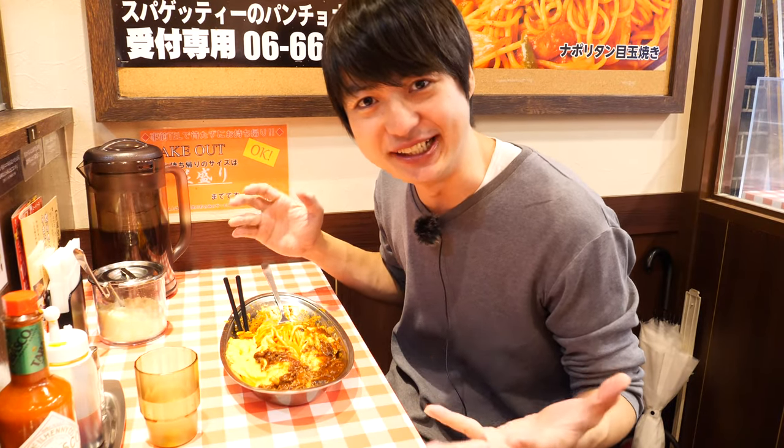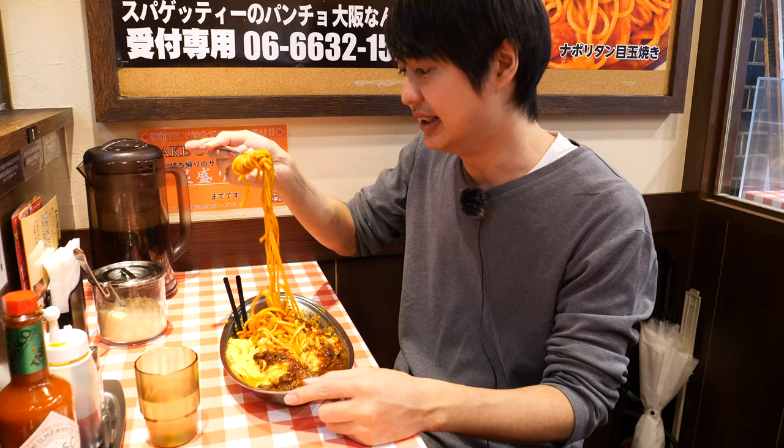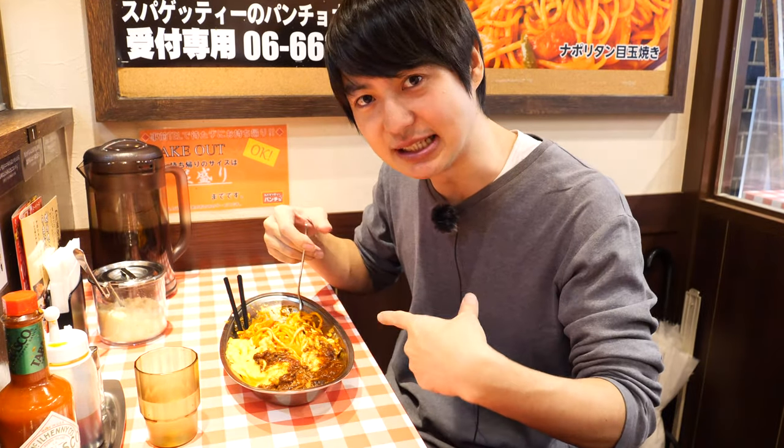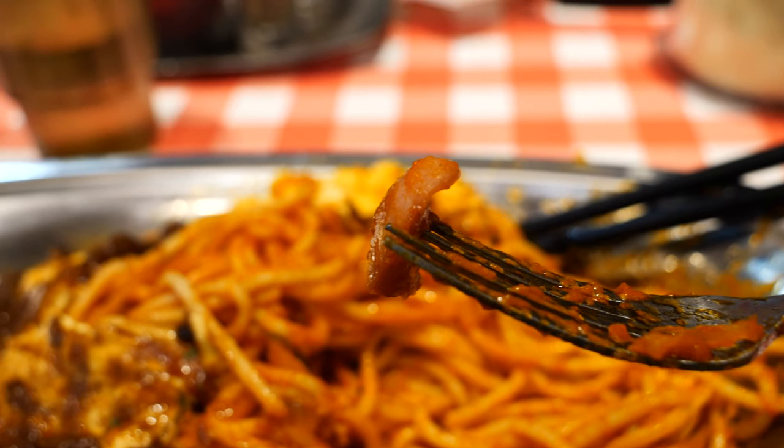One thing I realized is that maybe at this place it's easier to eat with a fork, because the pasta is much thicker compared to other places. But of course, if you want to try the Japanese way, you should use chopsticks — that's how Japanese people usually eat pasta, especially the Napolitan style. There are also small sausages inside the pasta.